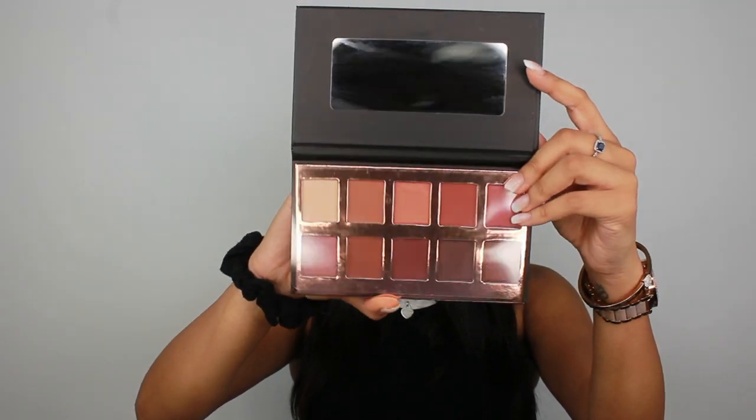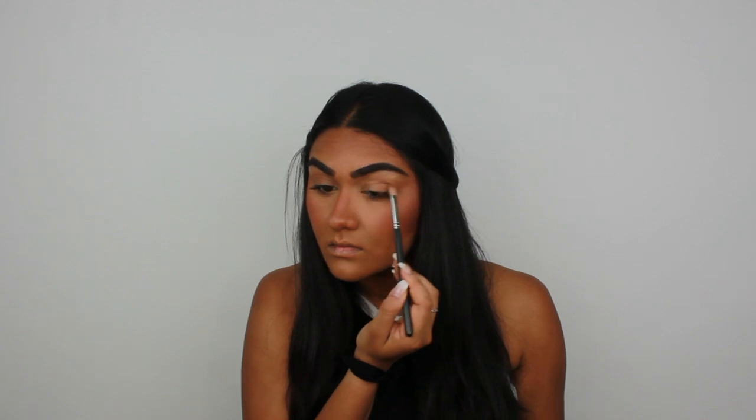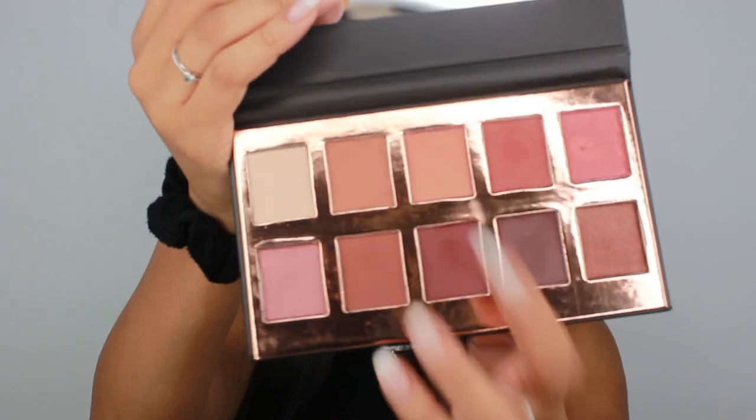The next thing in the box is the Crown Brush Fuego Eyeshadow Collection palette, which I used on my eyes today. It's made up of rich warm-toned shades — four shimmer shades and six matte shades — and it's a creamy, high-pigmented palette. This retails for $30, which is already more than the box. I love the eyeshadows — they were so pigmented and buttery, very easy to blend, and all the colors worked together perfectly. I'm going to be using this palette a lot.